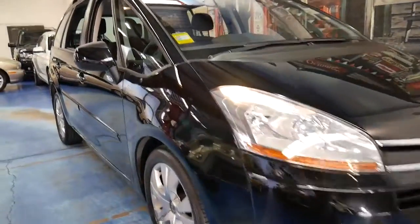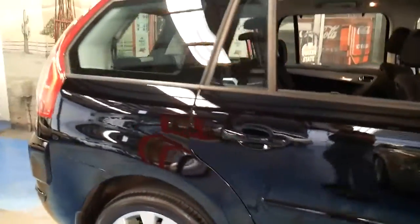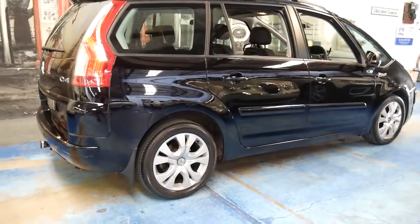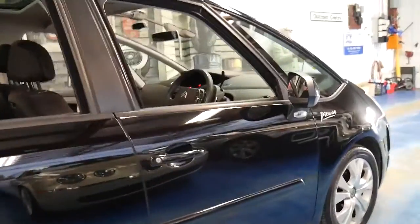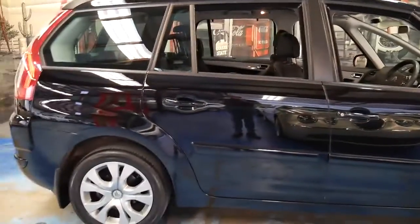Welcome to the Old Timer Centre. This 2008 Citroen Picasso is in very good condition. I say very good condition because it's a seven-seat family car and it's black. It's done 74,000 kilometres, and for a family car to be in this condition is quite a rarity.